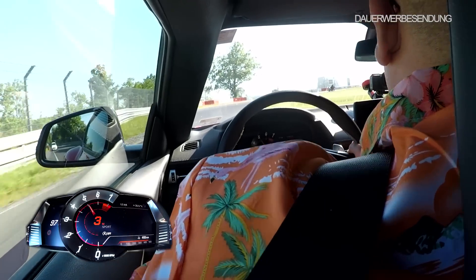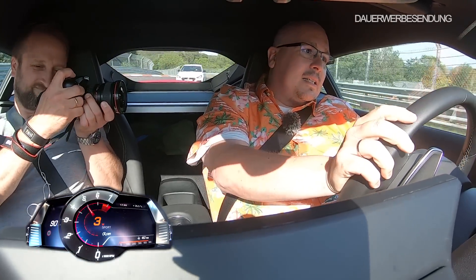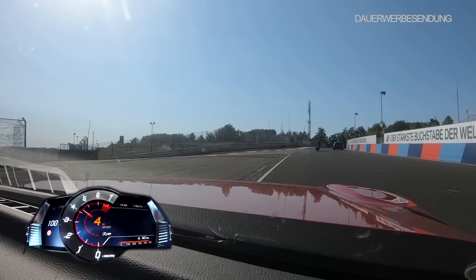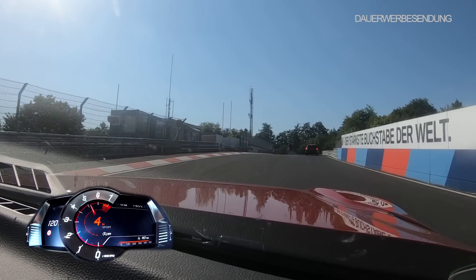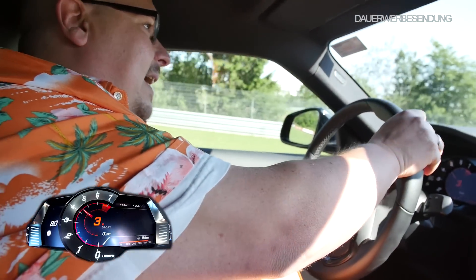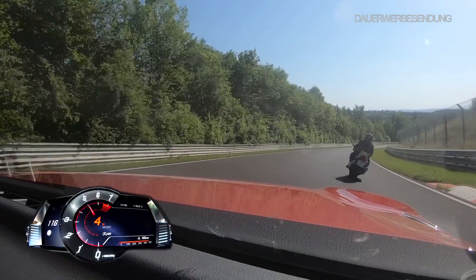Das ist eine Einbahnstraße, da weiß man, da kommt keiner entgegen. Und man weiß einigermaßen, wie die Richtung hier funktioniert. Da hat man dann auch mal Zeit und Platz, das Auto ein bisschen fahren zu lassen. Ich bin vor allen Dingen gespannt, inwieweit die Bremse mitmacht. Denn bei vielen Autos ist die Bremse genau das, was im Alltag keine Probleme macht. Aber wehe, du fährst deinen sogenannten Sportler mal ein bisschen sportlicher.